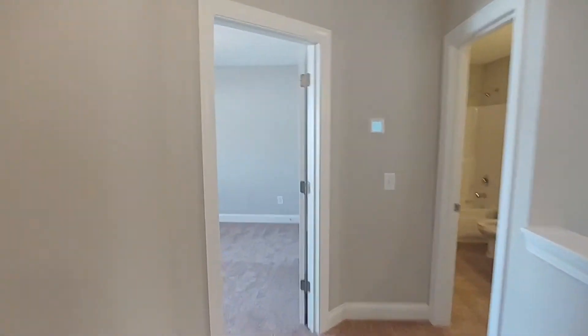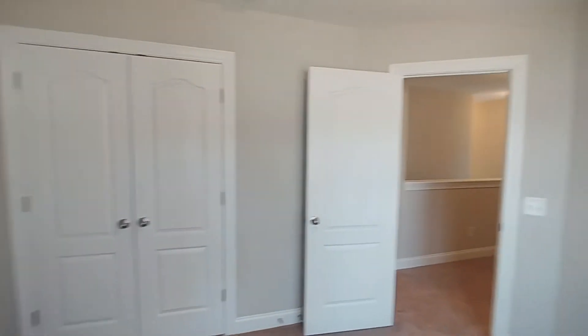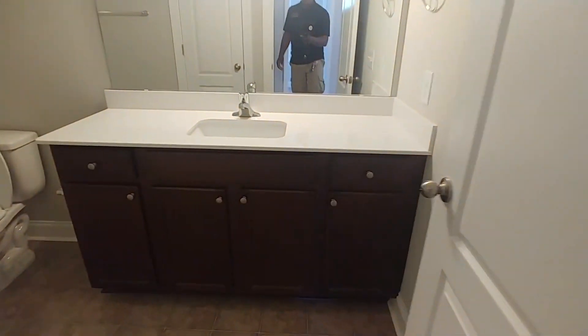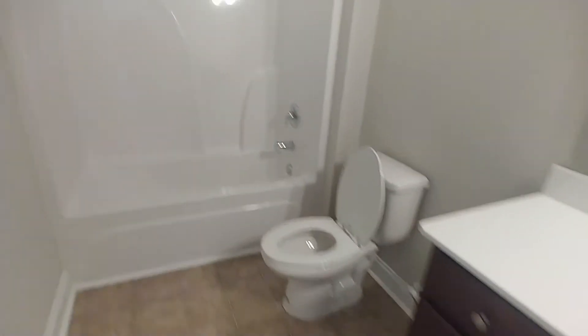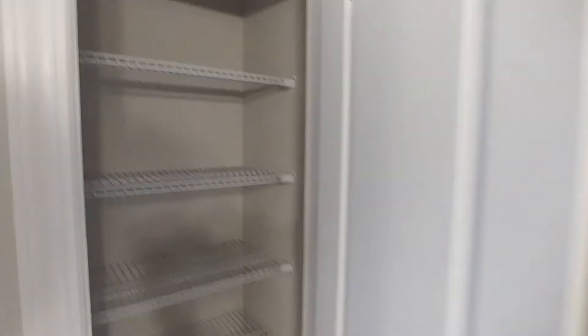Just across the hall we have bedroom two, which is a similar setup with dual doors for the closet. Both rooms share this bathroom — it's very large even though it's a single sink, with large counter space, tons of cabinet storage down below, the commode, and our tub-shower combo.